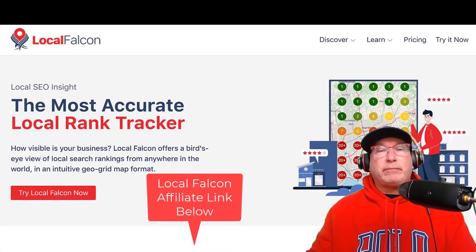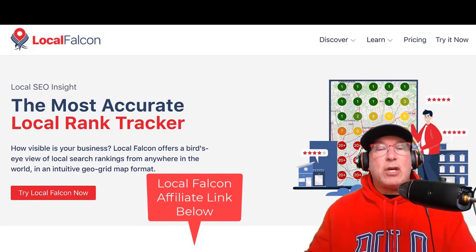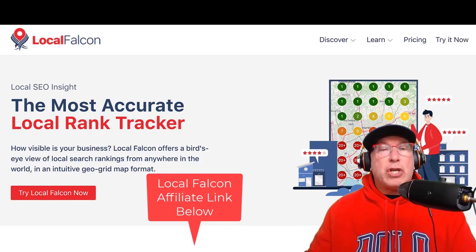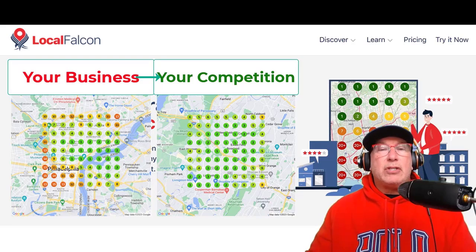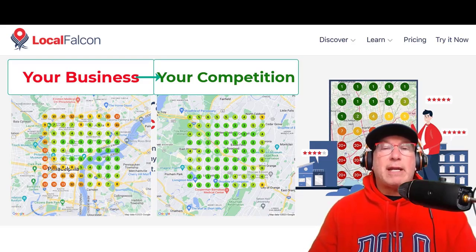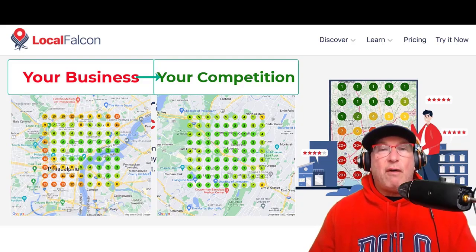The second thing you need to do — I have an affiliate link below if you'd like to use it — is you need an SEO grid program. This SEO grid program shows you not only where your website is ranking, but it also shows you how far your competitors are ranking. A lot of times clients ask me, 'Hey, how far can I rank with this keyword? Can I go 20 square miles or 40 square miles?' The best way to check is to look at the people in first, second, and third place and see how far they're going.